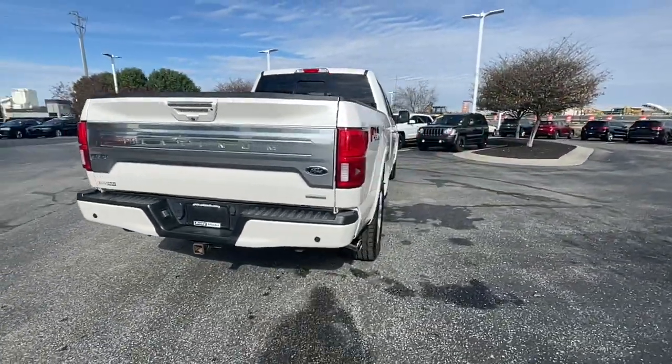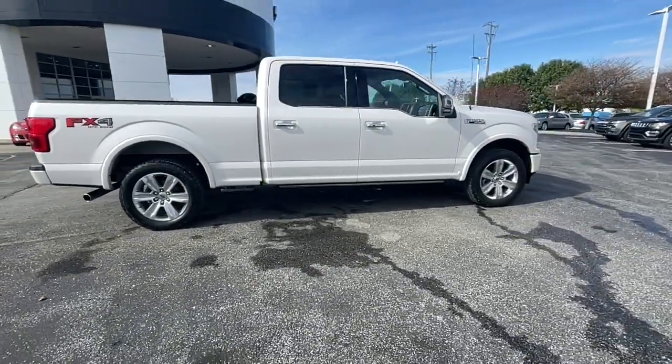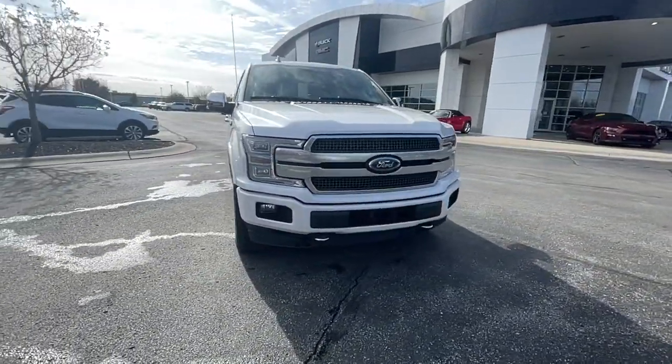Available features let you customize its hard-working bed, and a unique combination of military-grade aluminum alloy and high-strength steel give you the edge with class-leading towing and payload capabilities. These are just some of the great options.